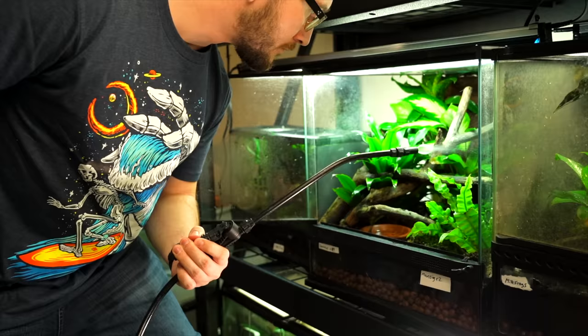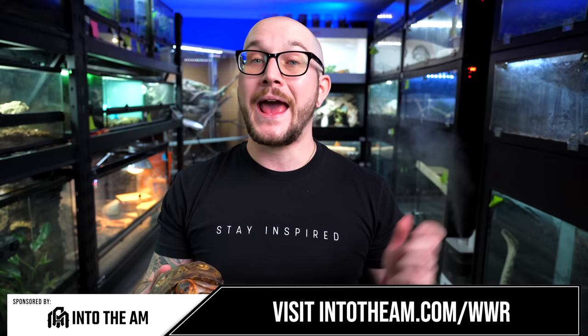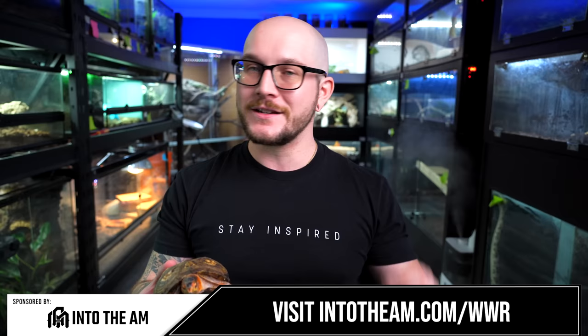A special thanks to Into the AM for sponsoring today's episode. I love this clothing brand, whether it's basic tees, v-necks, or the coolest designs you've ever seen. Whether you're editing videos, out for a run, or lounging around the house, it's the perfect clothing brand. Right now, if you go to intotheam.com/WWR, you can get three graphic tees for only $54.99.